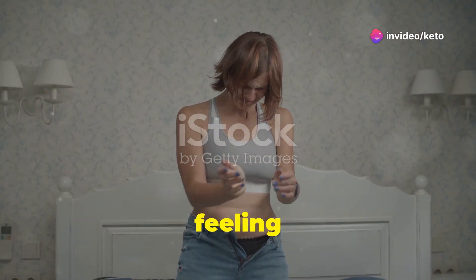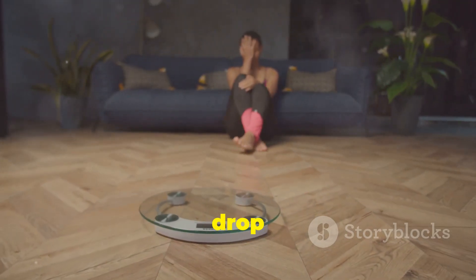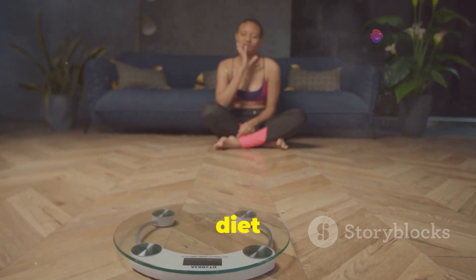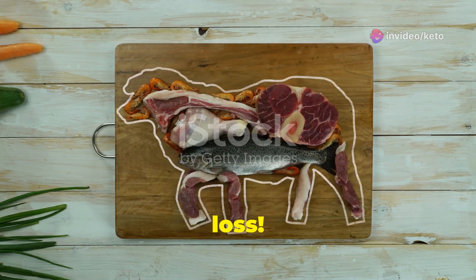Tired of your jeans feeling a little too snug? Frustrated with the constant battle of trying to fit into your favorite clothes? Wish you could drop those extra pounds faster than you can say cheat meal? Dreaming of a diet that actually works and doesn't leave you feeling deprived? Say hello to the ketogenic diet, your secret weapon for rapid weight loss.